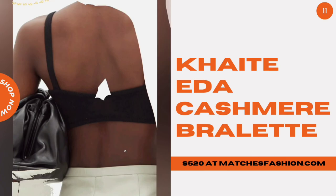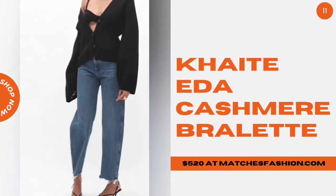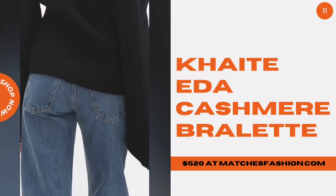Katie Eder Cashmere Bralette. This investment bralette, made famous by Katie Holmes, is knitted from ultra-soft cashmere. Layer it under a denim jacket for all of the cool girl vibes.